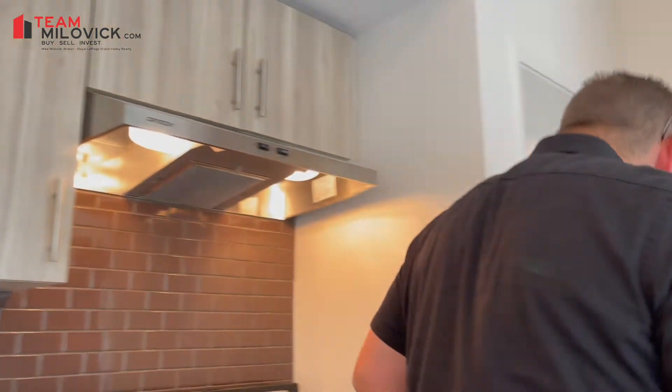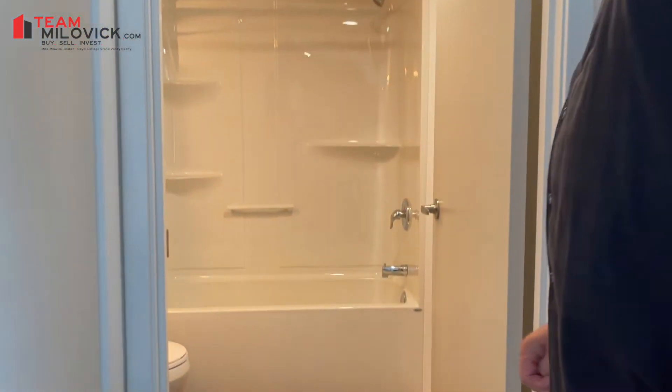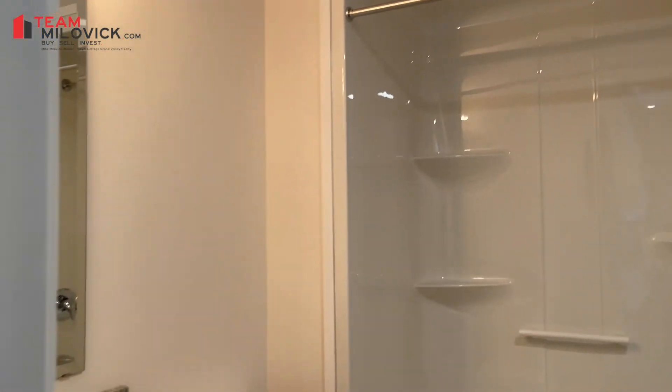Coming on over, we also have a four-piece bath with ceramic flooring, a one-piece shower unit, as well as granite countertops.